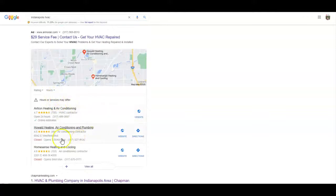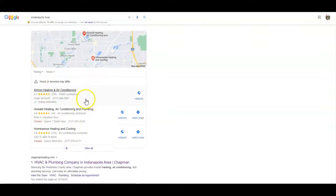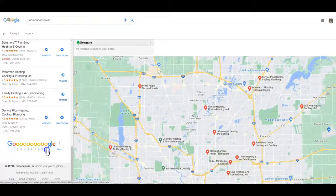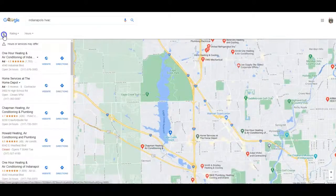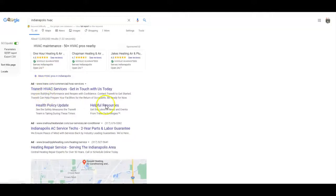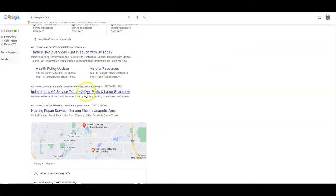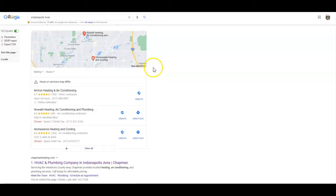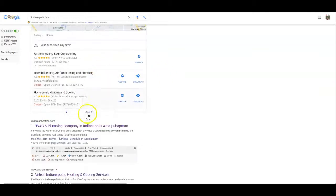Then Google's going to show the map pack, which is the local listings. I want to look at how many HVAC contractors are in the map — it looks like there are over 200 in Indianapolis. In some of the niches we work in you'll see maybe 20 on there. After the map pack you're going to see the organic listings, and each one has specific criteria to rank higher.